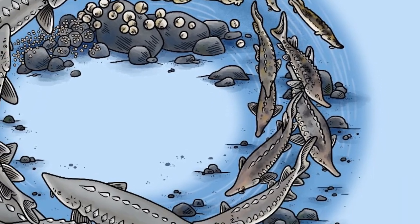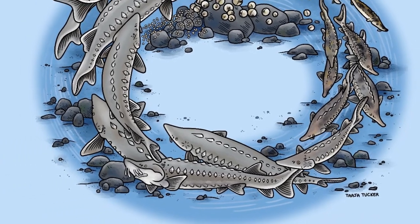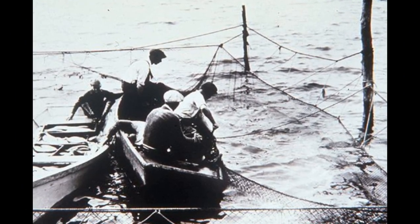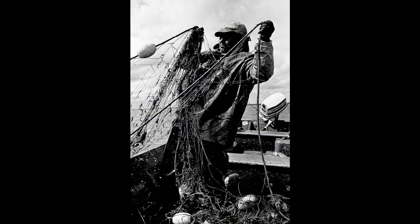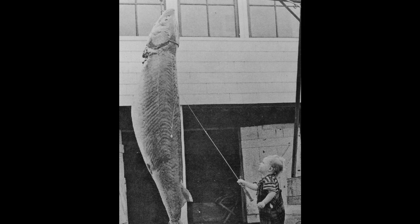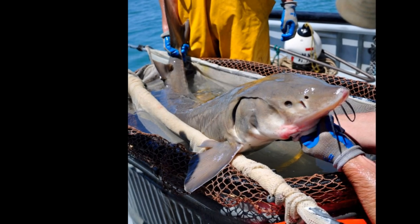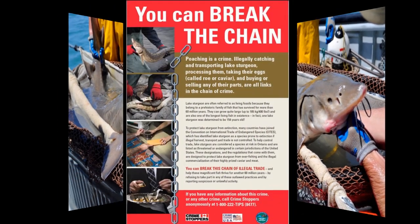As a result of their delayed maturation and infrequent spawning, lake sturgeon are very sensitive to pressures that reduce the population, such as fishing and pollution. Historically, lake sturgeon numbers were very abundant in the Great Lakes, so much so that they were considered a nuisance fish for becoming entangled in fishing nets. By the early 1900s, though, many populations were greatly reduced or extirpated throughout their range due to overfishing, dam construction, habitat loss, and pollution. Lake sturgeon are now recognized as a threatened species in the United States and are protected in the Canadian waters of the Great Lakes.